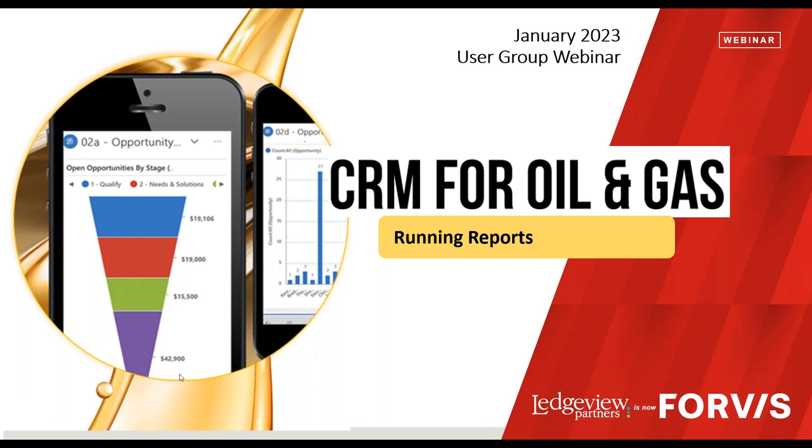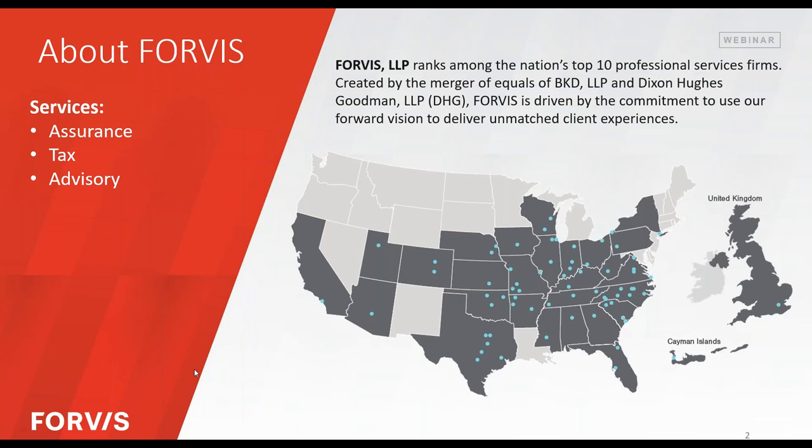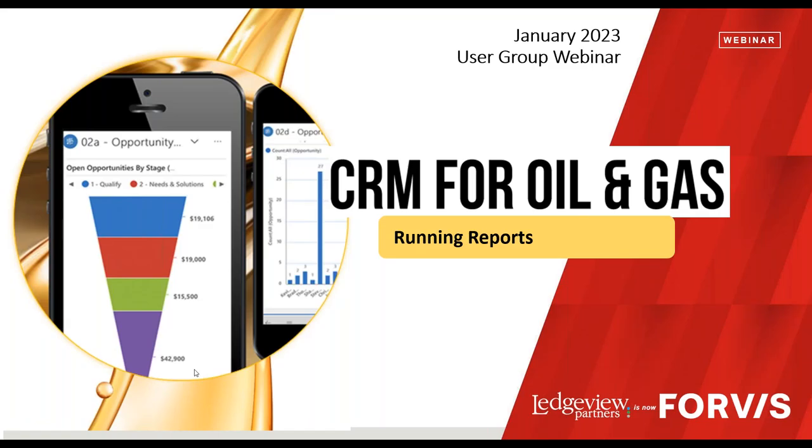Just a couple of housekeeping points. We do have everyone in listen-only mode to provide the best audio quality for everyone. However, if you have any questions along the way, please enter those in the question panel of your GoToWebinar so we can address those. This webinar is being recorded and will be available after the live session. We will be sending an email out tomorrow morning with the link for everybody to take a look at and to share with other users.